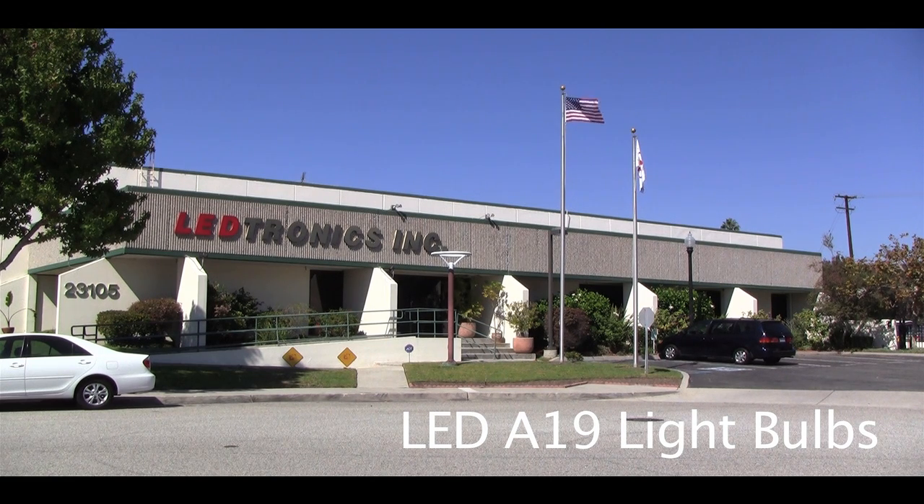Electronics is a USA-based manufacturing facility located in Torrance, California since 1983. Electronics designs, manufactures and sells LED products globally to over 80% of Fortune 500 companies.